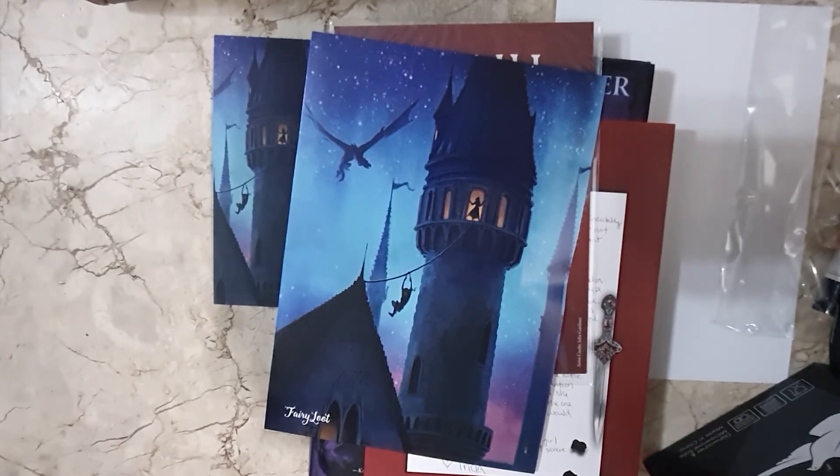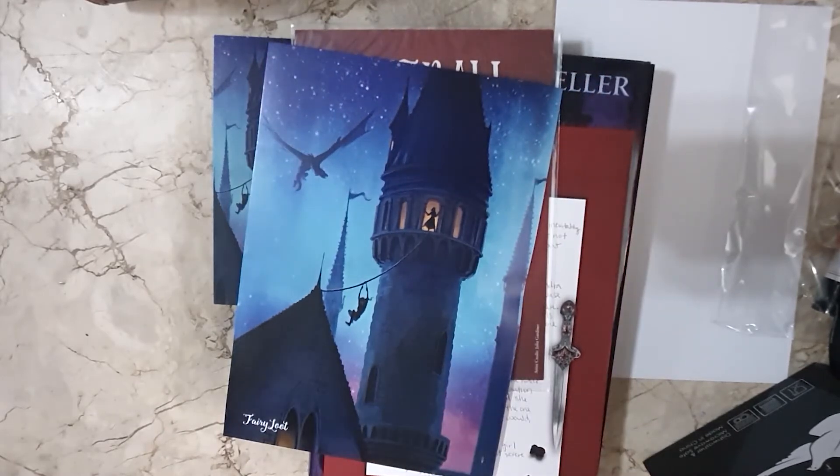Tomorrow the 16th would be the unboxing photo challenge, then the next day would be mug and black and gold books. The 18th will be scarf and luggage tag, and the 19th would be the book and purple books.